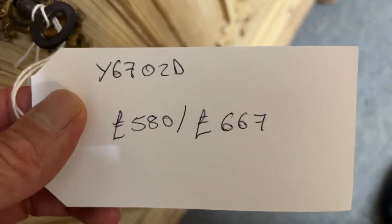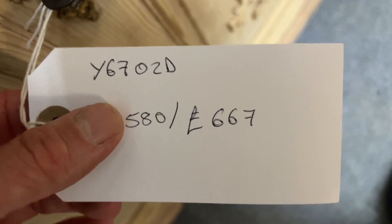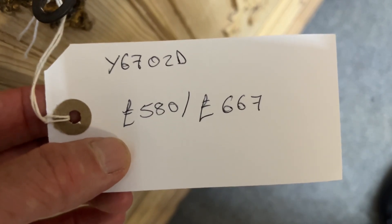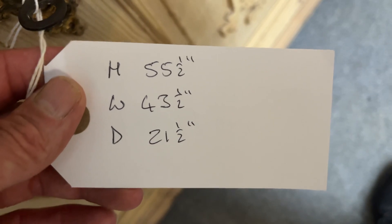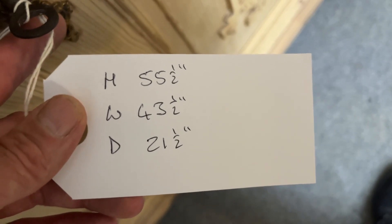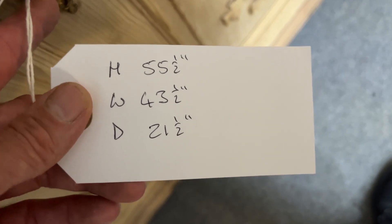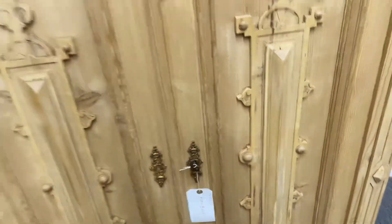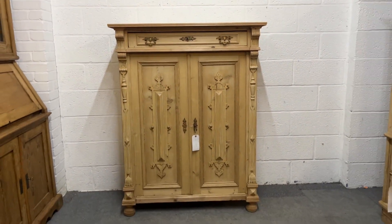Our code number is Y6702D. The price is £580 as it is, or £667 if you'd like it waxed. The height is 55 and a half inches, the width at the widest point — which is at the top — is 43 and a half inches, and the depth at the deepest point — again at the top — is 21 and a half inches. If you would like any more measurements, just let me know.